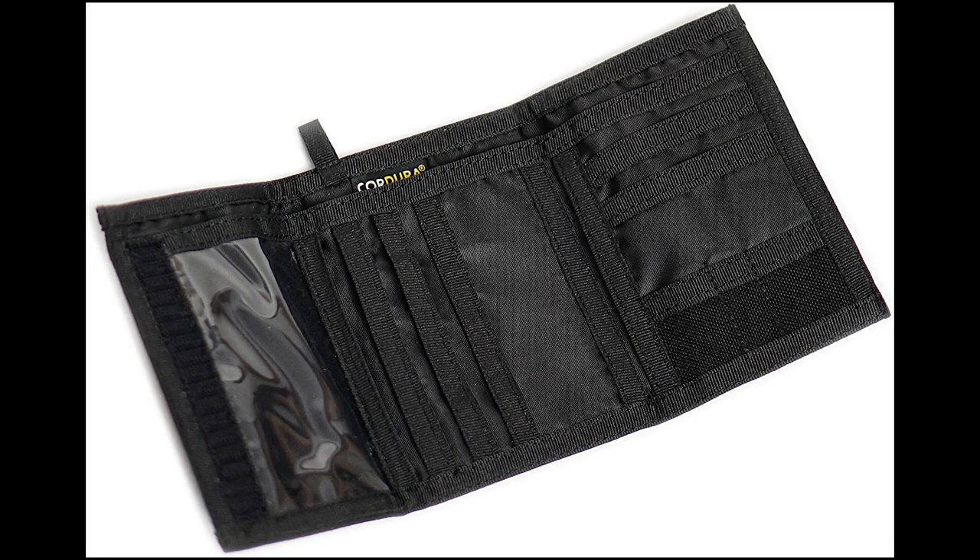I still remember my first wallet — it was blue, nylon with a velcro strap. Just to note, velcro wallets will not be included in this video. In addition to the function of the wallets, they also need to be presentable. I'm — well, I'm 29. I'm way past the age where I would own a velcro wallet. At this point, either a type of metal or a type of leather wallet is really what's acceptable.